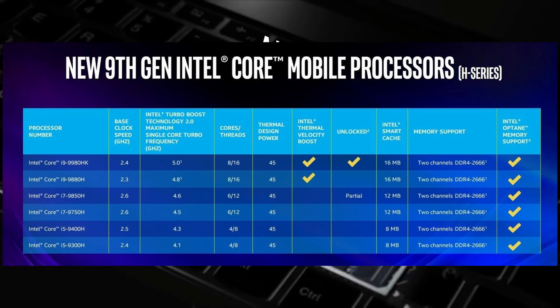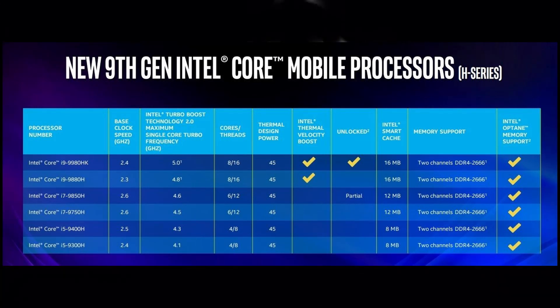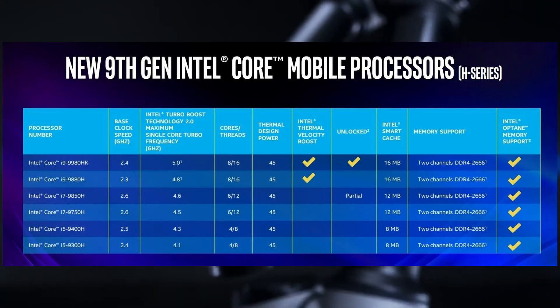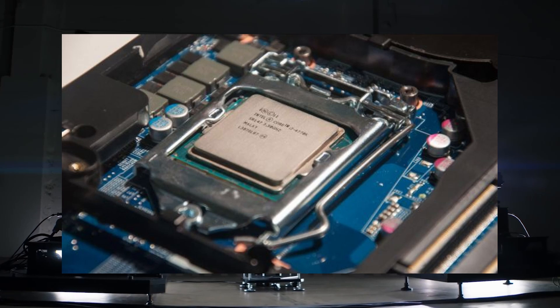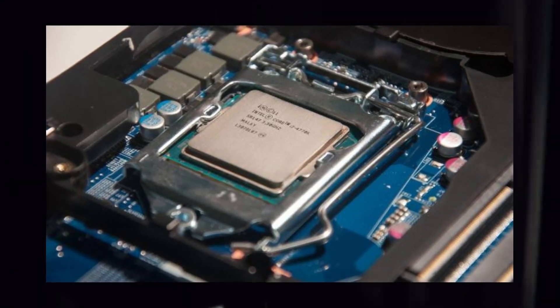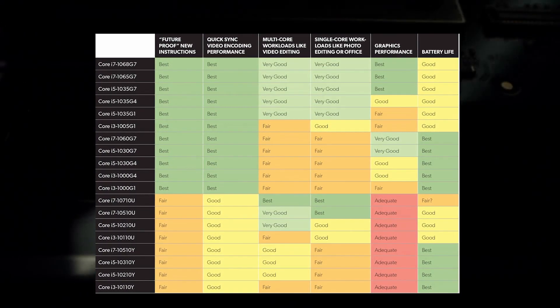The top ninth-gen CPU had a turbo frequency of 5 GHz and was even unlocked, which is very interesting for a mobile CPU. For productivity, if you want the absolute top performance from Intel, the ninth generation covers you best. At that level, there are even laptops that integrate essentially desktop CPUs.